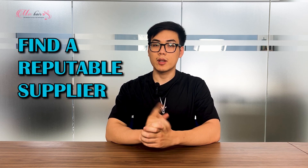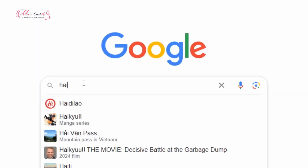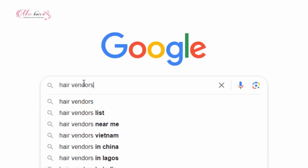One more thing that you need to help your business succeed is a reputable hair supplier. Nowadays, it is very easy for you to find hair vendors on the internet via Google, Instagram, Facebook, Alibaba, etc. But how can you know which one is the best for you? You can check out this video right here.